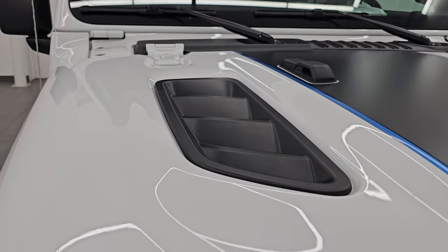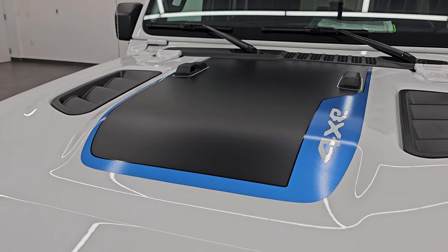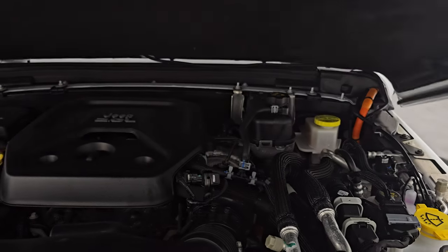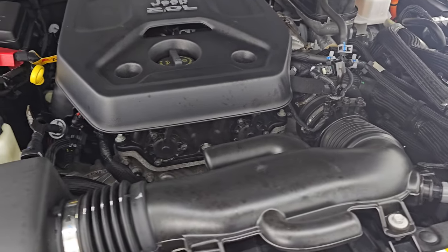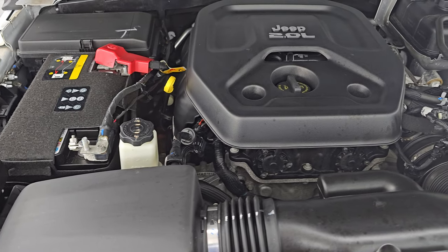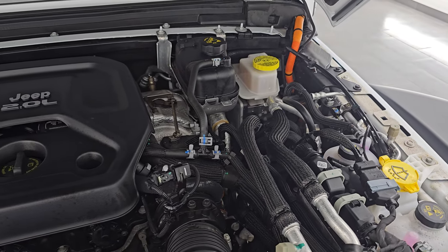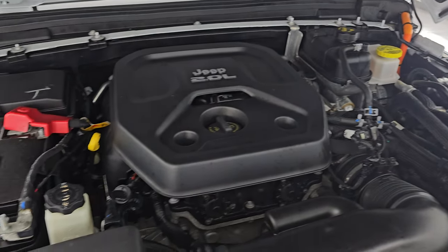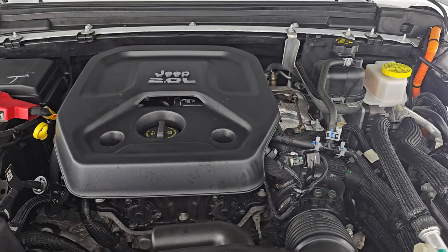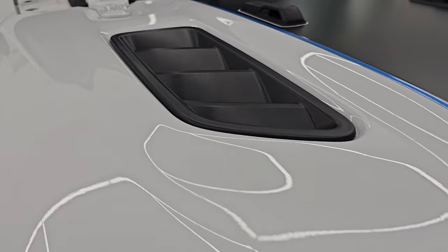I'd personally like to thank you for checking out the video today. Hopefully from this HD video you've been able to verify the quality, condition, options, and cleanliness of this Jeep all the way around inside and out. Under the hood we have the 2.0-liter turbocharged 4-cylinder engine — combined with the hybrid system, once again 375 horsepower. The engine bay is very clean and runs very smooth. This Jeep has been fully safety-inspected by our service shop, has a fresh oil and filter change, all fluids have been checked and topped off, and it is 100% ready to go.